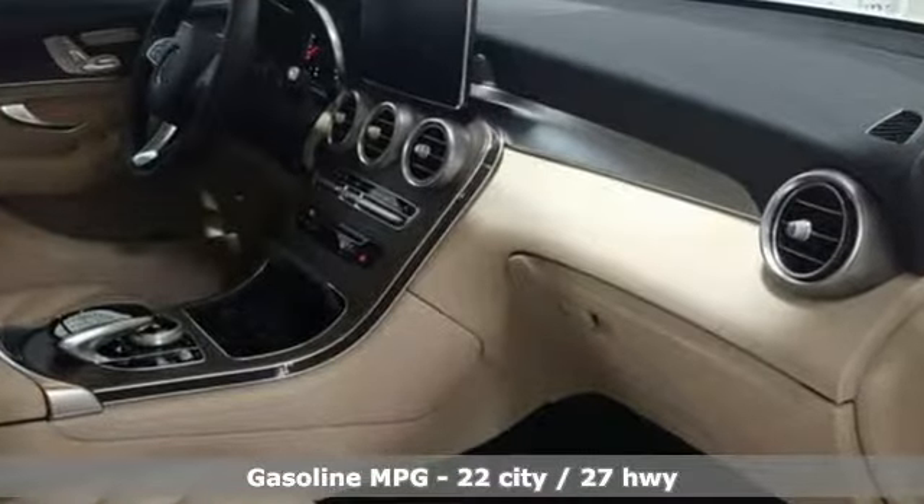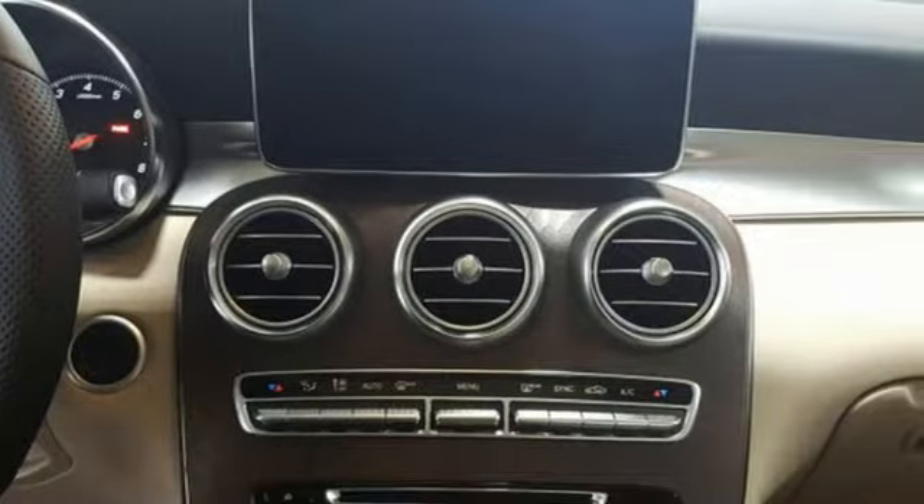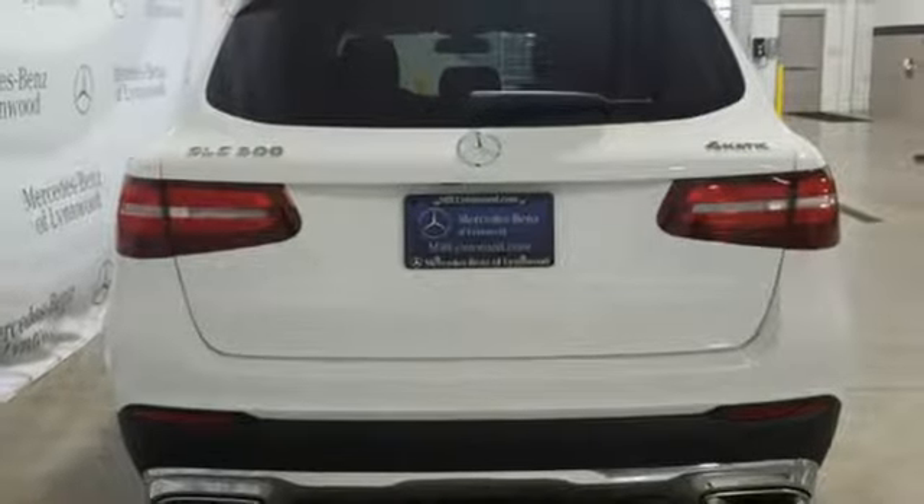Intercooled turbo inline four-cylinder engine, adaptive suspension, streaming audio, remote engine start, heated steering wheel, auto-dimming rear-view mirror.